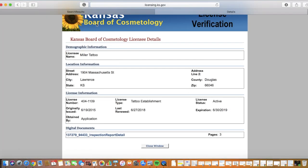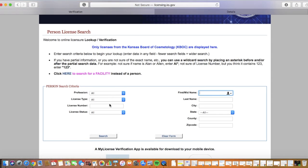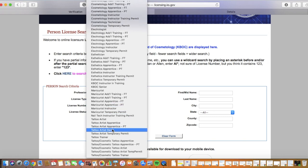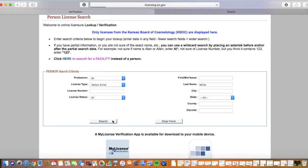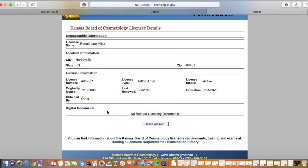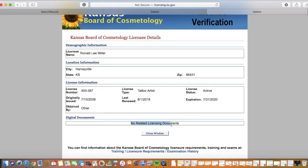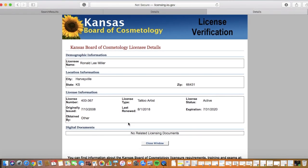Going back, let's look up a person's cosmetology license. We're going to go to new person search. I recommend picking their license type — my person is a tattoo artist. I'm going to look up Miller and then search. I was given four options, and I want Ronald Miller because I know that he is the owner of Miller's Tattoo Shop. I can click on his name and I'm sent to a page all about him. For him there's no related licensing document, but if your person does have one you can click on that. This is an easy way to look up a cosmetology license.